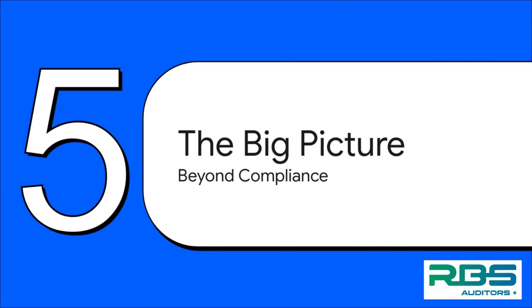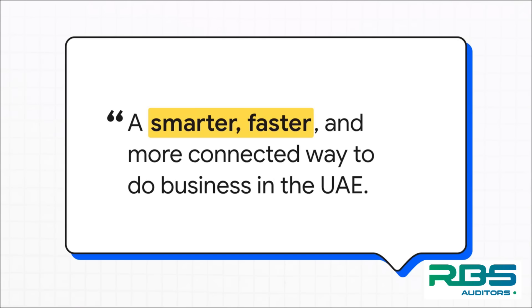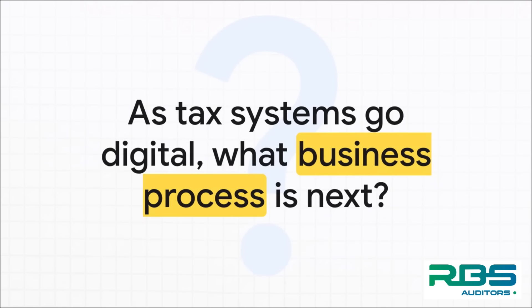It's really important to zoom out and see the big picture here. This whole thing is about so much more than just checking a box for compliance — it's a critical piece of a much larger vision for the entire UAE economy. The ultimate goal is to create a smarter, faster, and more connected way to do business in the UAE. This e-invoicing system is a building block for that future, making everything smoother and boosting the whole economy. The e-invoicing mandate is more than just a new rule — it's a massive signal pointing to where everything is heading.